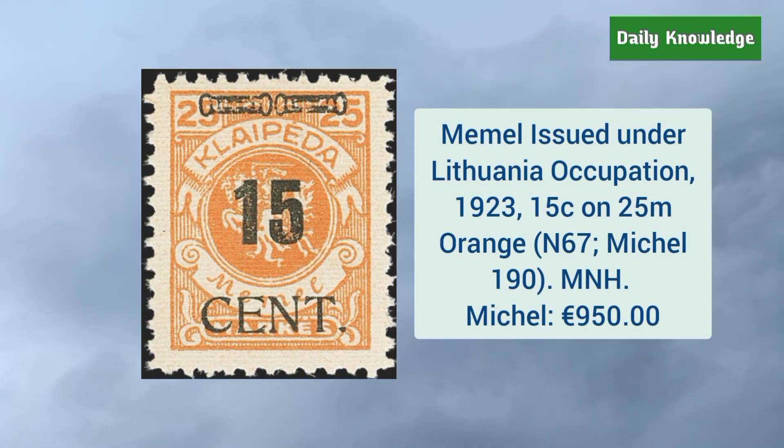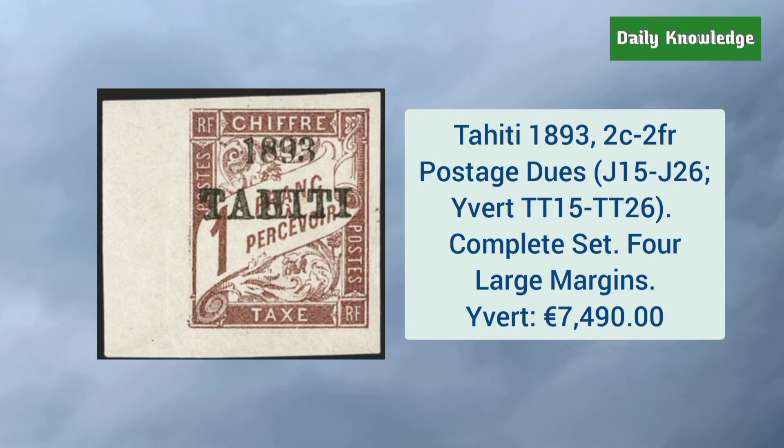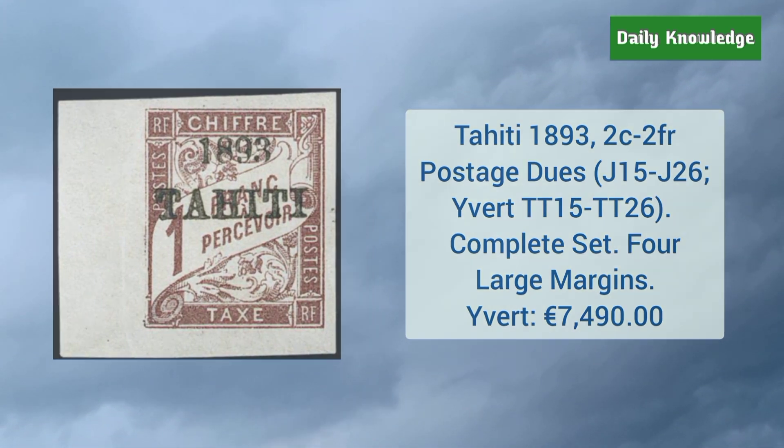Memel issued under Lithuanian occupation 1923 15 cent on 25 M orange color. Tahiti 1893 2 cent to 2 franc postage dues — it is a complete set and all have four large margins.